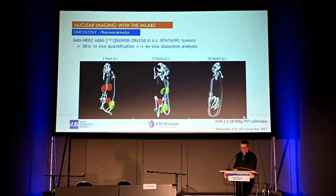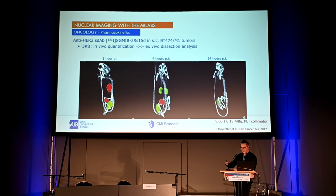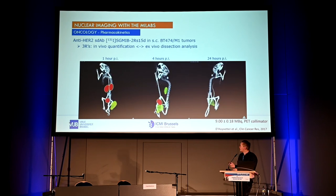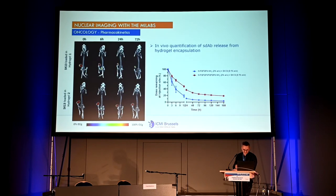We also use the SPECT-CT system for in vivo pharmacokinetics studies. Normally for dosimetry, we must inject and sacrifice several animals at multiple time points, requiring many animals. With in vivo quantification, we can image the same mouse at different time points to track renal clearance and tumor uptake over time. We can also encapsulate the tracer in a hydrogel and track the in vivo release of the radiopharmaceutical systemically — again reducing the number of animals needed.